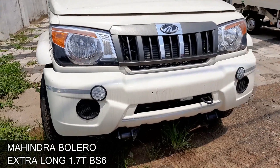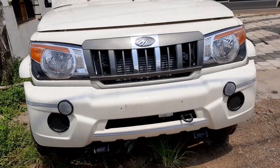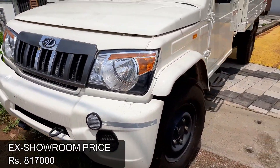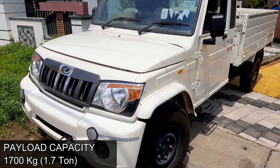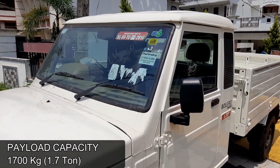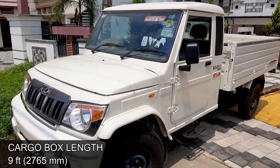Mahindra Bolero Pickup Extra Long 1.70 BS6 variant has been launched in India with an ex-showroom price of ₹8,17,000. The Bolero 1.70 pickup offers more capacity to carry big loads with a 1,700 kg payload and the longest cargo box of 9 feet.